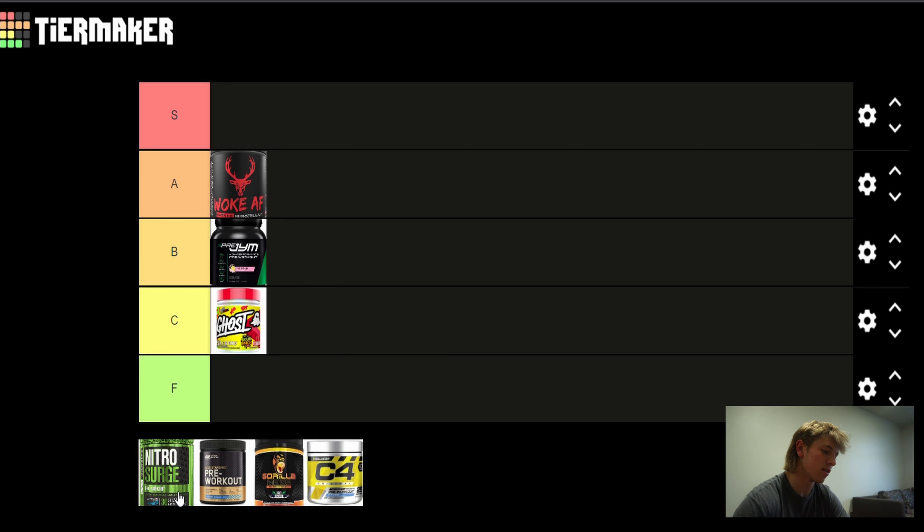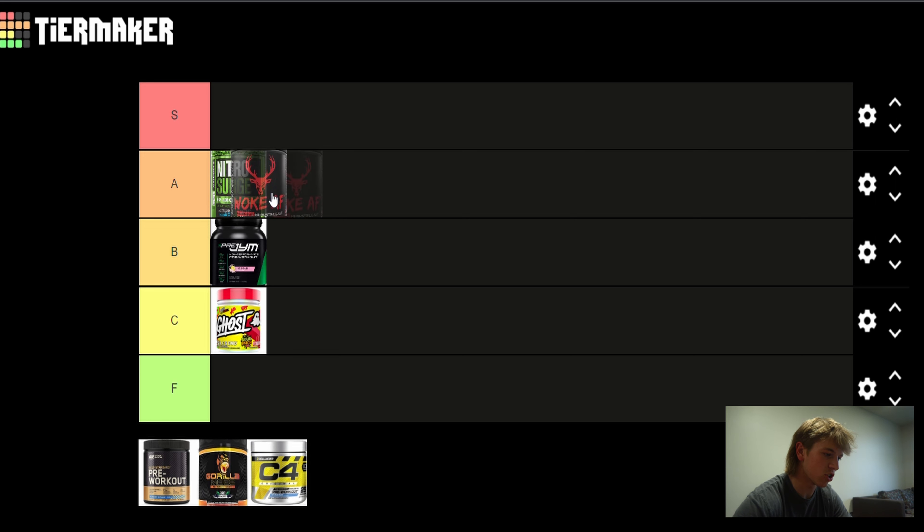Next up we got Nitro Surge. This is another A tier for me. I would put this one just ahead of Woke AF because the flavor is better — the Nitro Surge I got was super good. The ingredient label is also pretty simple, which I like. They don't throw a bunch of useless stuff in there. They got L-citrulline 6 grams, beta-alanine 3.2 grams, betaine anhydrous 2.5 grams, caffeine anhydrous 360mg — I like the higher dose. Overall they got everything you need with the right dosage and great flavor. Just a solid pre-workout, and it may be a go-to for me in the future.